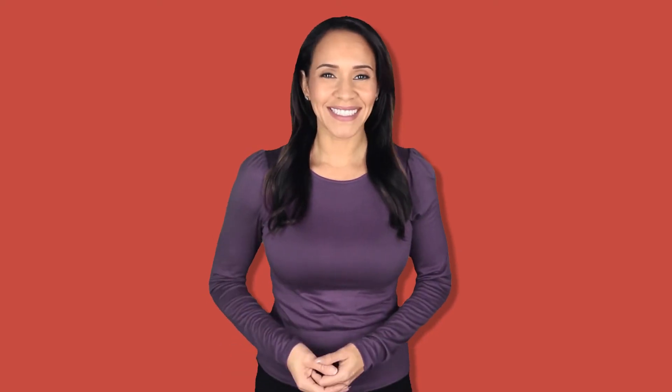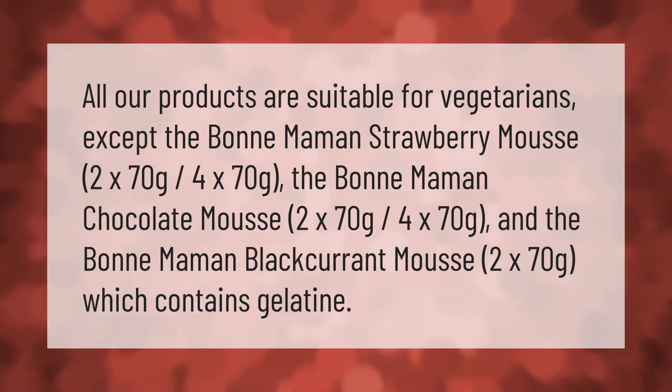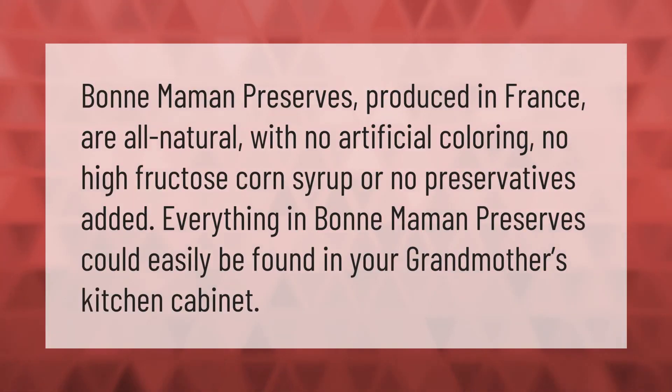All our products are suitable for vegetarians, except the Bonne Maman Strawberry Mousse (2×70g and 4×70g), the Bonne Maman Chocolate Mousse (2×70g), and the Bonne Maman Black Currant Mousse (2×70g), which contain gelatin.